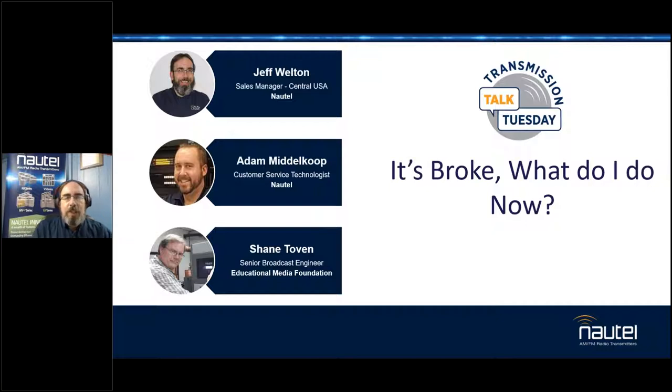Good morning, good afternoon, or good evening, wherever you may happen to be, and whether you're watching live or archived. Welcome to number 21 in the Nautel Transmission Talk Tuesday webinar series. Today we're going to talk about 'It's Broke, Now What?'